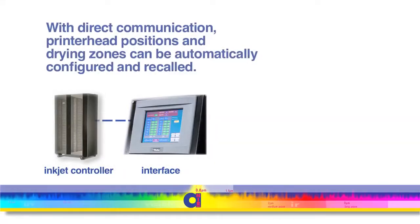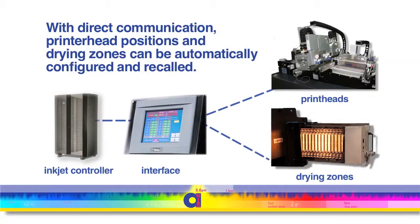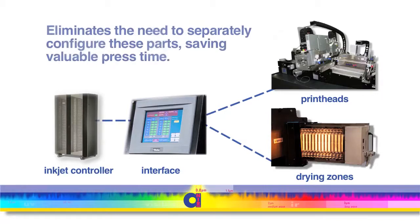With direct communication from inkjet controllers to the TDC, printhead positions and drying zones can automatically be configured and recalled, saving valuable press time by eliminating the need to separately configure the printheads and drying zones.